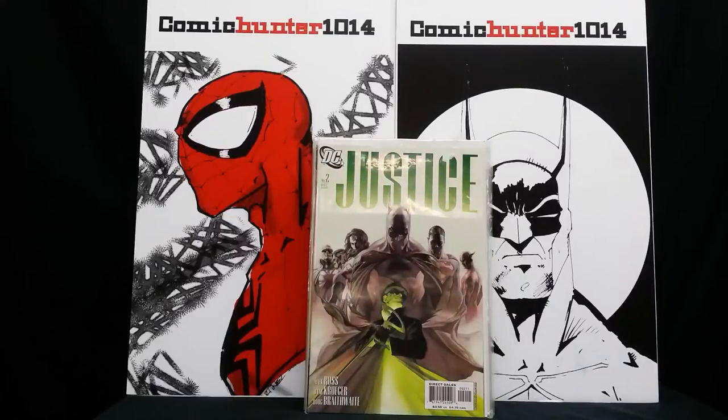Hey, what's going on YouTubers? It's Comic Country 1014 coming at you with another comic haul. This one's going to be from 2nd and Charles. They were having a buy-two-get-the-third-one-free deal, so I went in there today and picked up quite a bit of books. I'm gonna break it up into three videos — my DC books, my Marvel books, and my independent books.